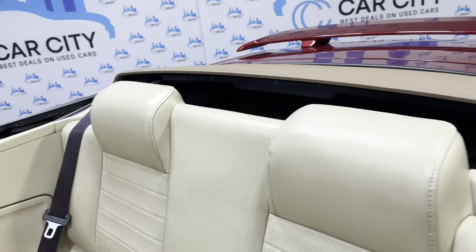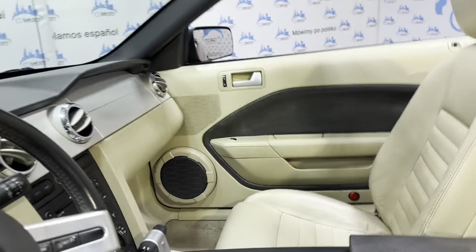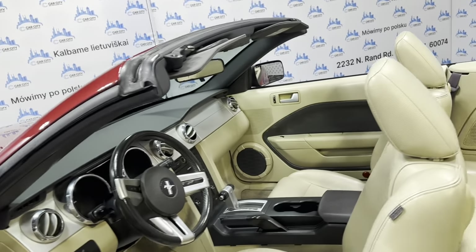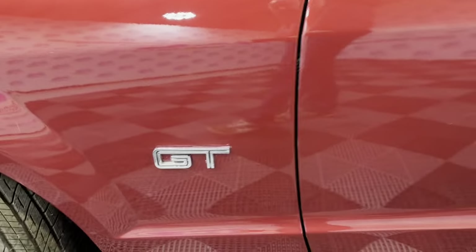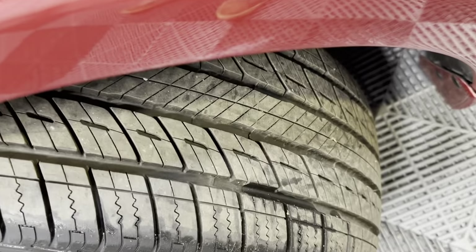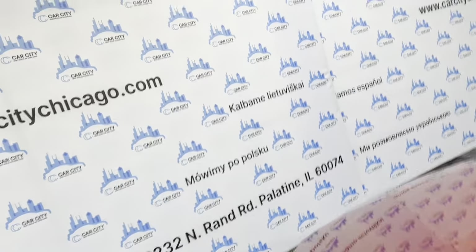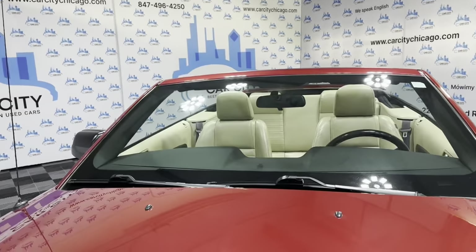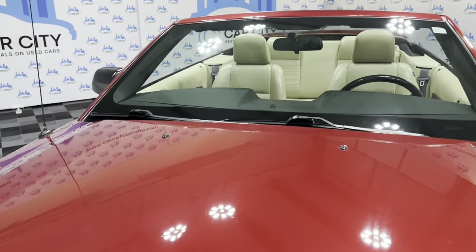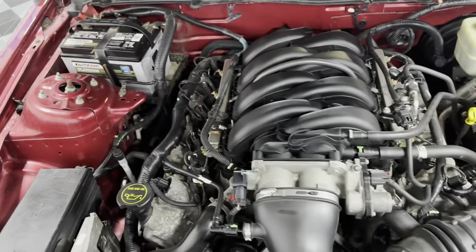Let me open the hood so we can take a peek under there. Beautiful alloy wheels — almost new Uniroyal tires in great shape as well. There you go — nice and clean under the hood, in great shape.